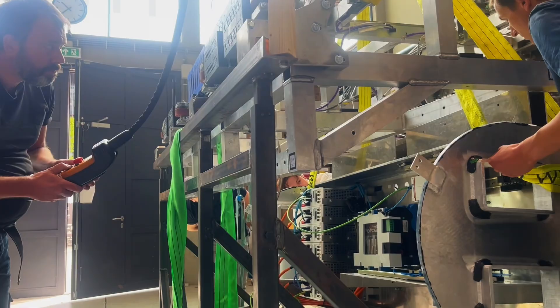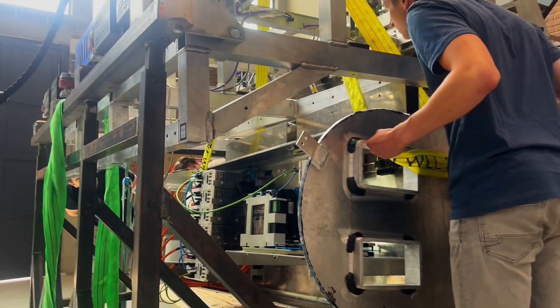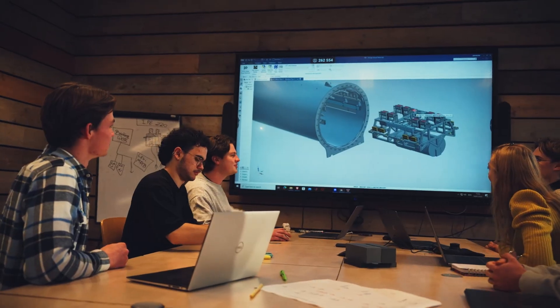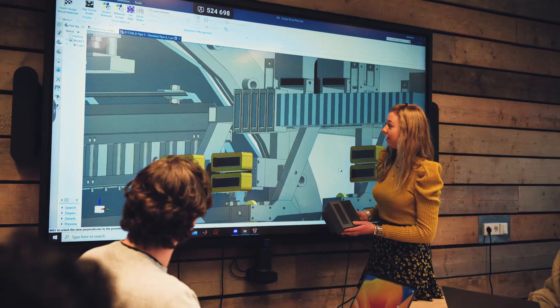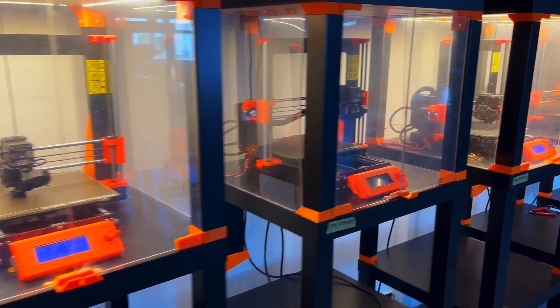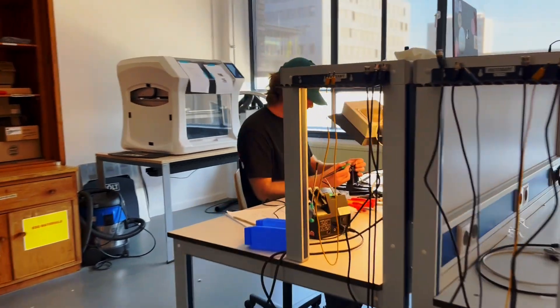If we manage to integrate and produce all the necessary parts, we will be competing for the overall award. We have just finished our detailed design phase, which means the design of all major components is finished. Now we're making assembly plans to go into production. This means we need to make sure that we use all our knowledge, tools, and machines in the most efficient way.